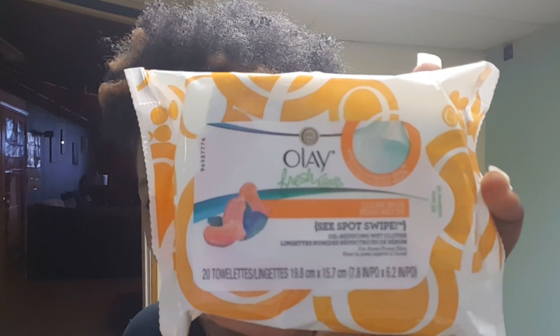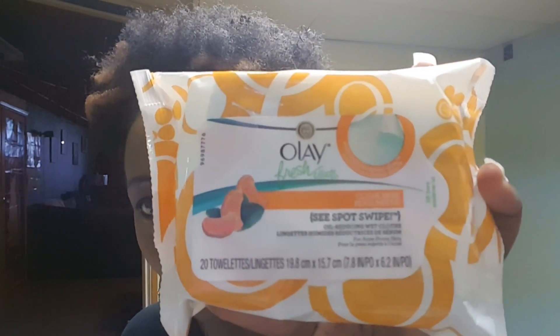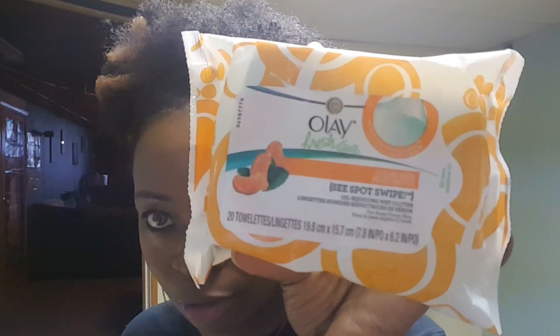I also love these face wipes — these are Olay Refreshers. It's called Olay Fresh Effects Sea Spot Swipe Clear Skin, the citrus wet cloths. These were on clearance for $1.49, normally $5.99, and I bought two of them. They have little beads on them, so they're good for exfoliating the skin and getting dirt and makeup off. I've used them to remove my makeup and my face doesn't feel dried out after.